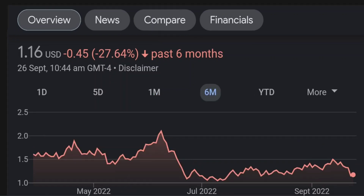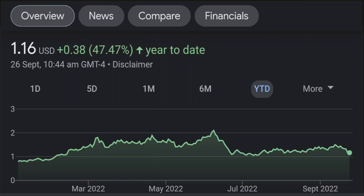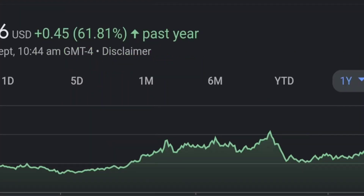Looking at the RSI and the Money Flow Index, the RSI seems to be coming down — it was quite overbought and right now it's at this level. It seems like it won't come down just yet, so I will be careful on this trade.